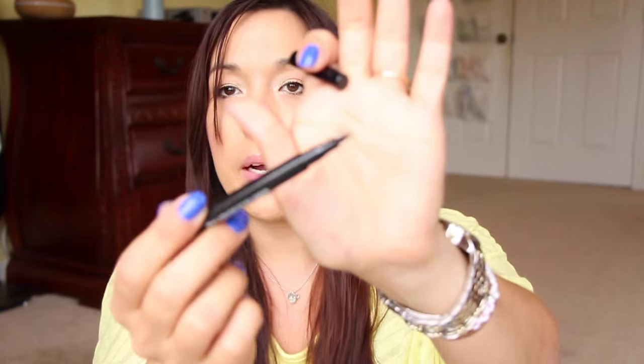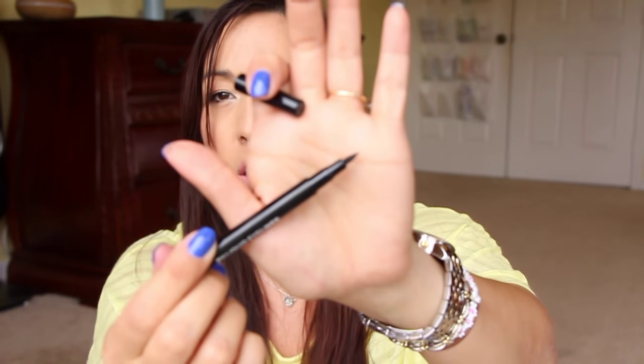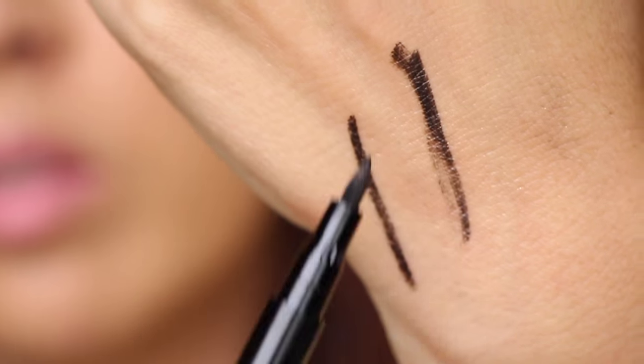Next I have the BH Liquid Liner. I didn't use this very long — I wasn't very impressed. I didn't like the tip; it was a larger tip and you had to work at it. It would be very bold sometimes and then kind of dry out. And sometimes you'd get a perfect line on one half and then it'd start skipping. I didn't like that, so I'm getting rid of it.